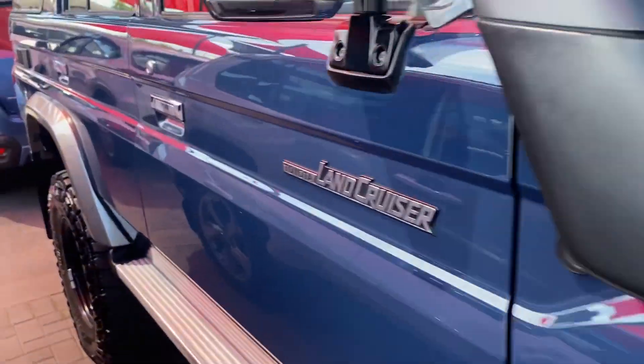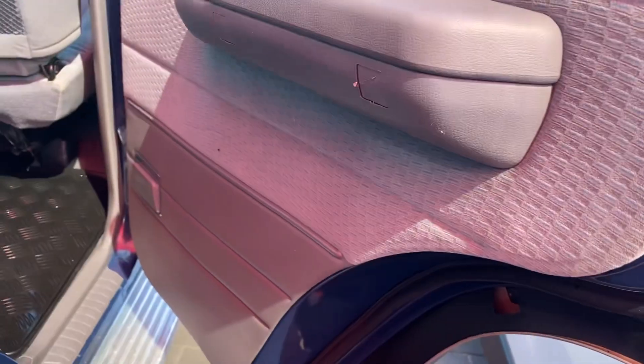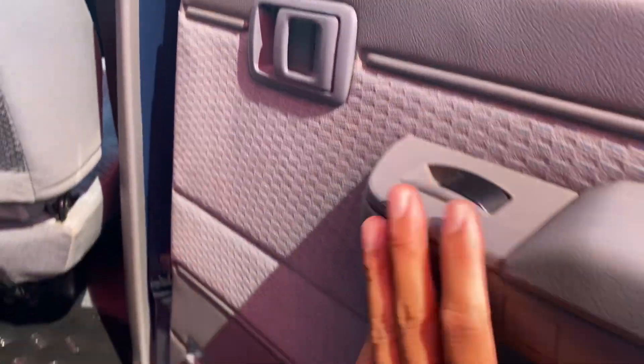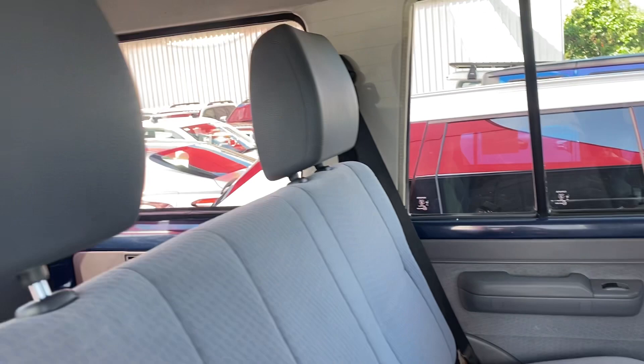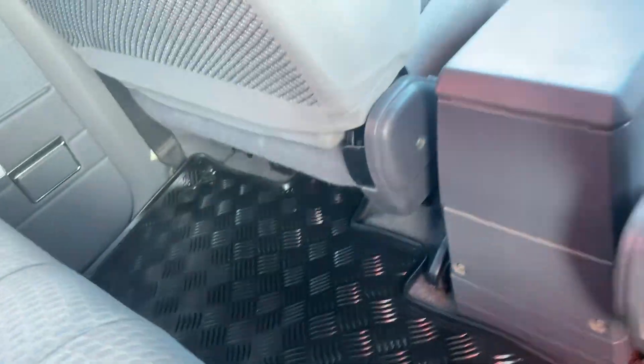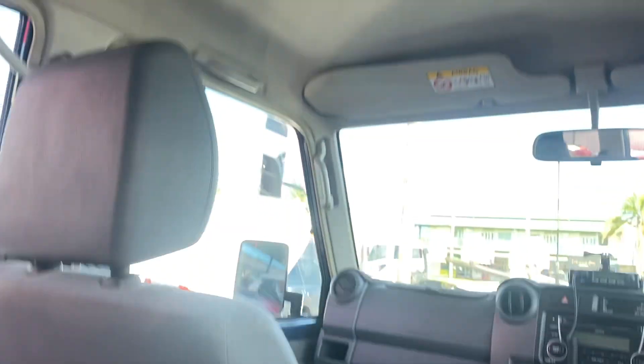Jumping straight into the back seats — door handle, power windows. You've also got the little ashtray still set up there. Three-seater in the back, no rips or stains on the seats. Genuine rubber floor mats with carpet floors all the way through. The back seats are in really good condition — just a little bit of a mark there but nothing too major. The roof lining is all intact.